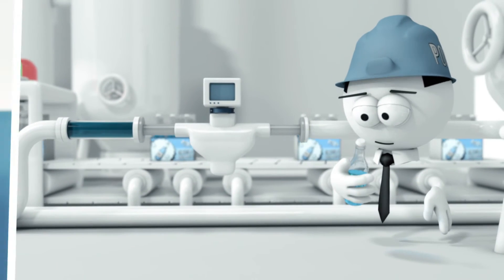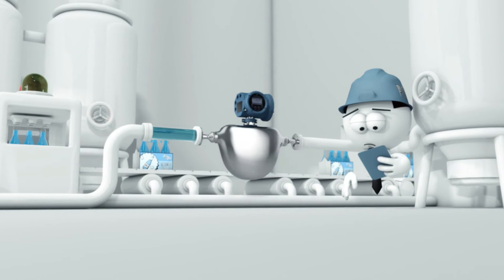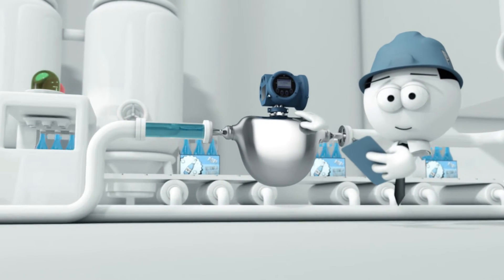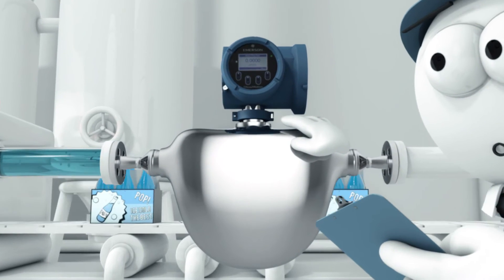Many meters under-deliver, which leads to very unhappy customers. Advanced phase measurement — the Micromotion 5700 transmitter upgrade will do the trick. With this software, it can measure the exact amount, bubbles or not, but it has even more up its sleeve.